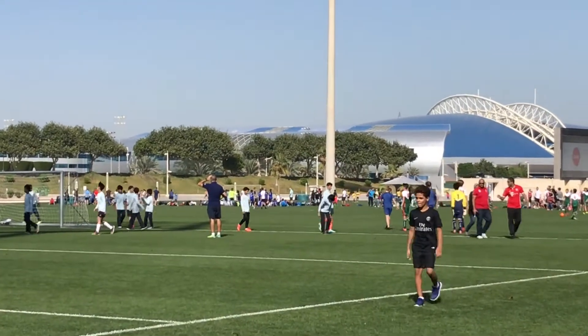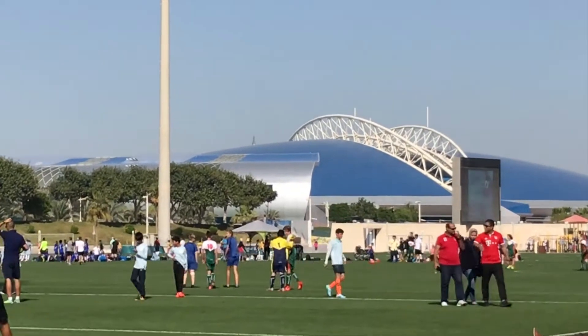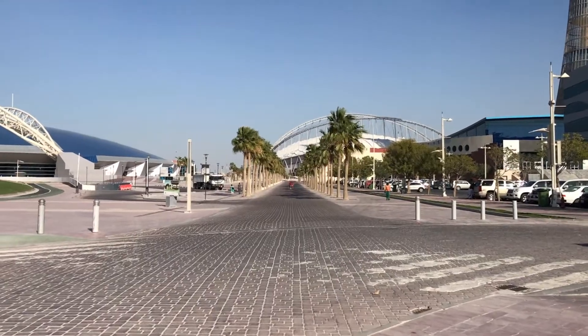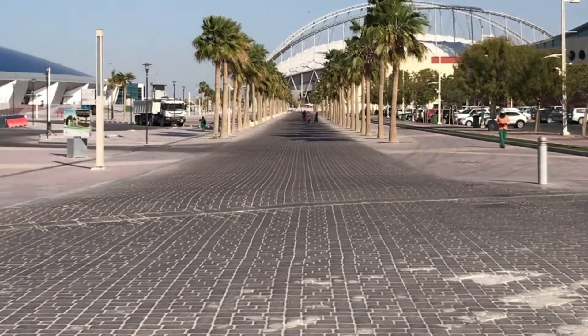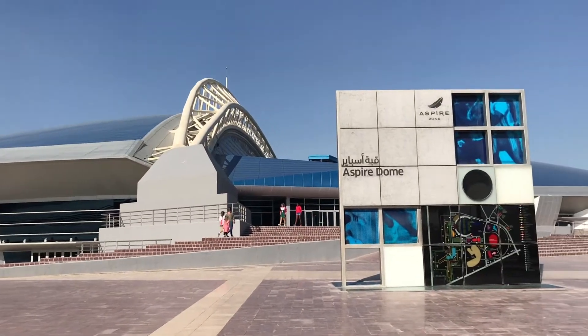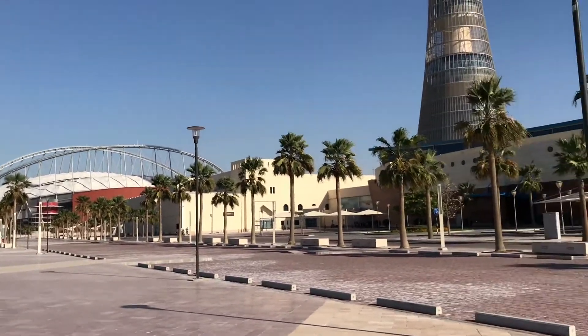We are here at the football pitches and on the back you can see the Aspire Dome — we are going right there. The stadium on the left is the Aspire Dome and the stadium on the right is the Khalifa International Stadium. Both of them were used in the Asian Games which were in 2006. Doha was the first city in its region to have held the Asian Games.